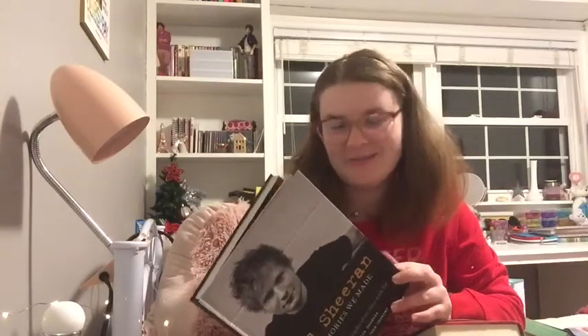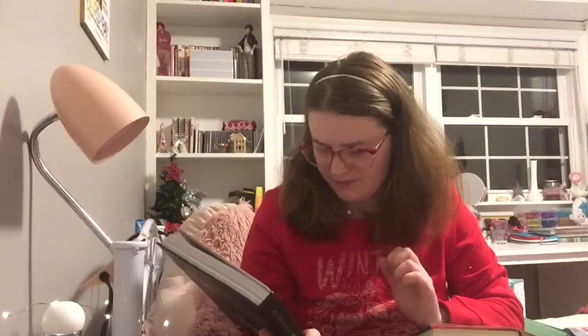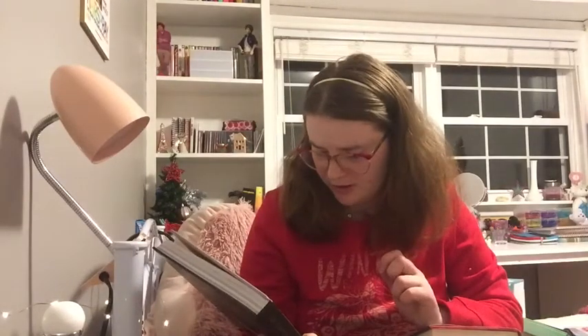Another book I got that I didn't even know really existed is this book all about Ed Sheeran. My uncle got this for me and I was so surprised when I opened it — I was not expecting that. I can't wait to read it; I love Ed Sheeran, and his new song is so good. It's written by Christy Goodwin, I guess a photographer that he works with. I can't wait to read this.